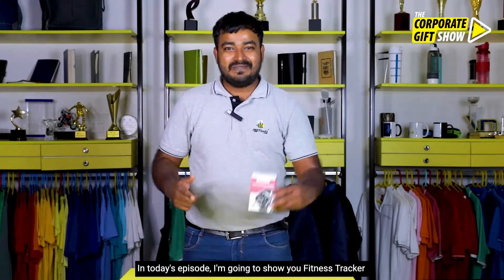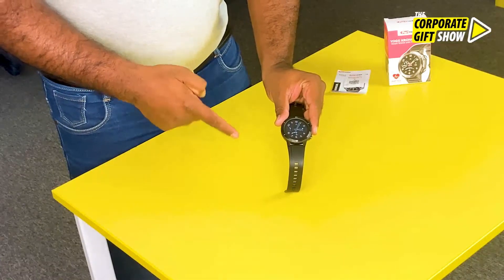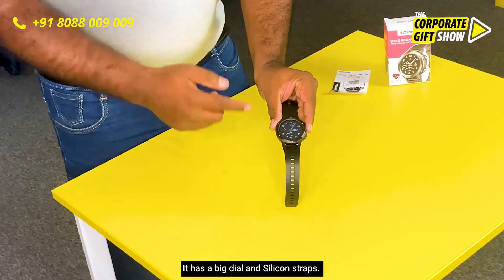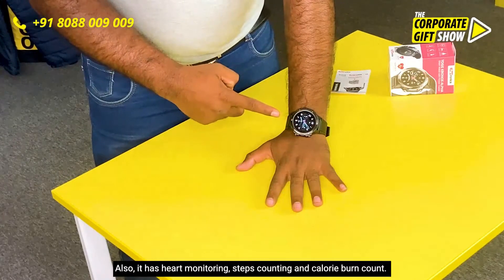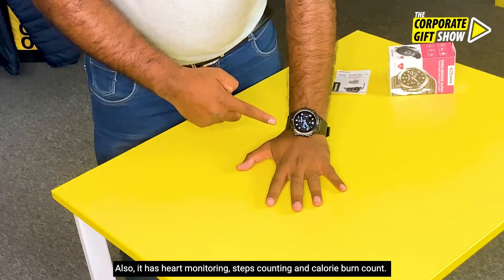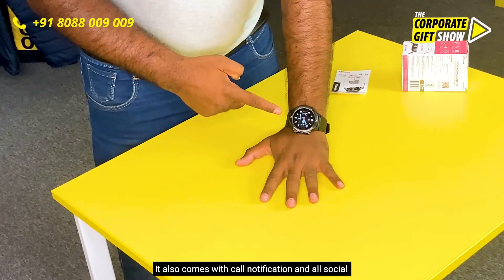In today's episode I am going to show you a fitness tracker from Photronics. This is your Kronos Alpha fitness tracker. It has a big dial and silicon straps, a touch screen, heart monitoring, steps counting and calorie burns. It also comes with call notifications and all social media notifications.